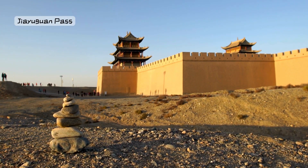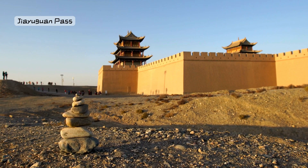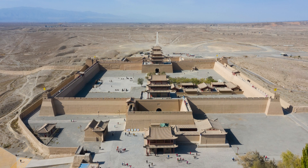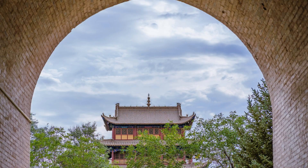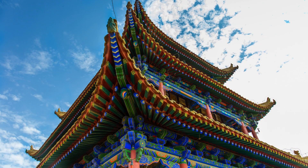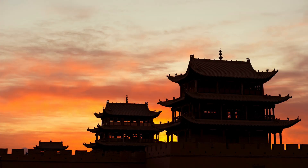Bonus Location 2: Jiayuguan Pass, Gansu. Our next location is the Jiayuguan Pass in Gansu, known as the first and greatest pass under heaven. It's like standing at the edge of ancient China, with massive walls and watchtowers that once protected the Silk Road. Jiayuguan Pass is like a gateway to China's rich history.